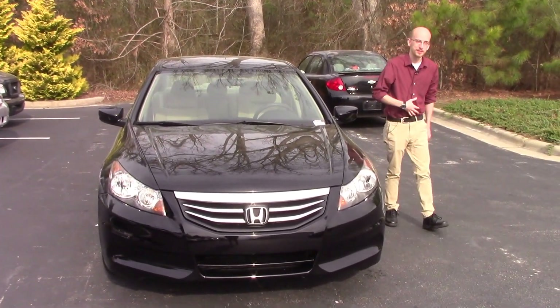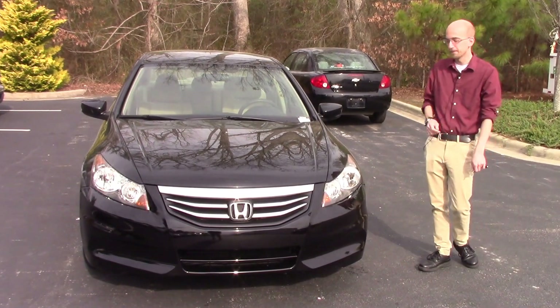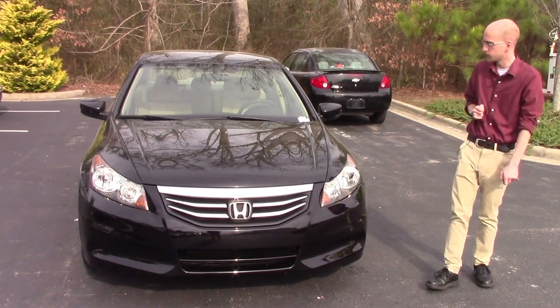Hi, welcome to Hubert Vester Chevrolet. My name is Sean Borkstrom. Today we're taking this beautiful 2012 Honda Accord. Stock number is CP7027.